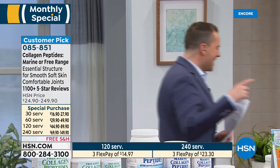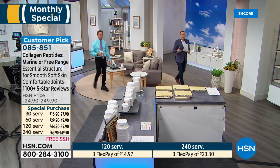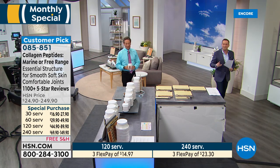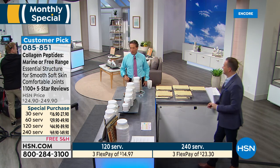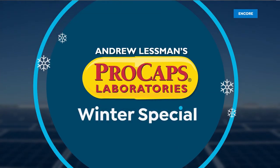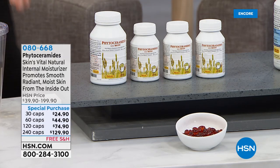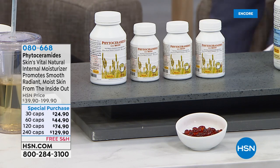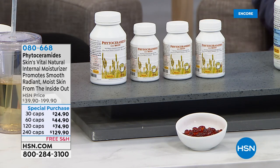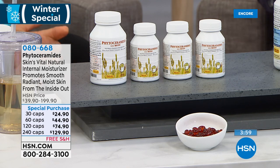We're halfway through the show — time to talk about phytoceramides and algal DHA, especially this time of year. We're nearing the end of our winter special. We always talk about phytoceramides in terms of skin moisturization, and many topical skin products contain ceramides, because ceramides are the natural moisturizing molecule the skin uses internally.